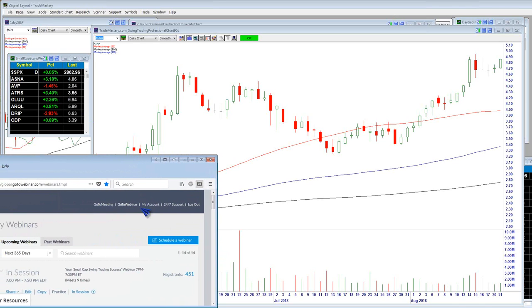Thanks to all of you for registering. We broke about 450 resistance marks, so over 450 of you registered for tonight. Great to see another epic turnout. You're in the right place for intelligent, professional trading.